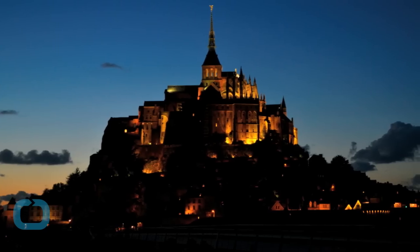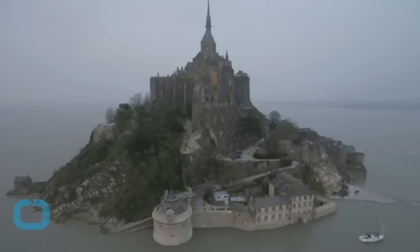A tidal specialist told France 24 that the surge was a few inches short of expectations.